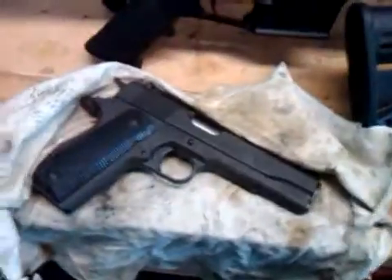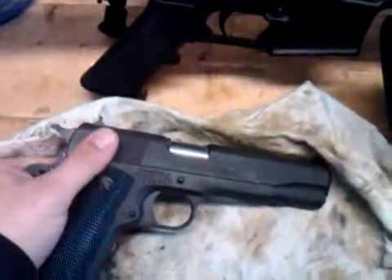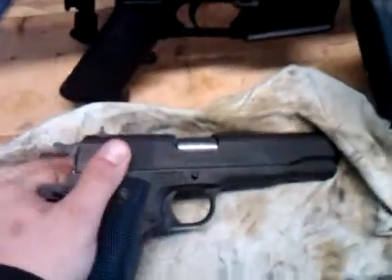We'll start out here on the left. This here is my Springfield 1911, chambered in .45 ACP, of course, because shooting twice is stupid.